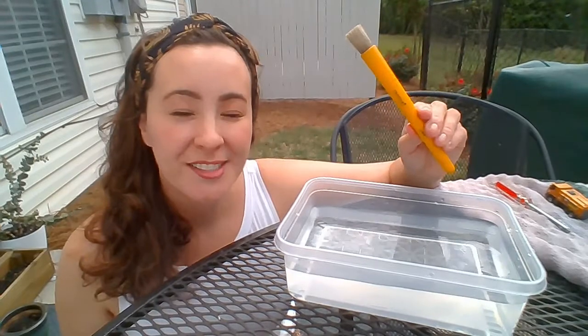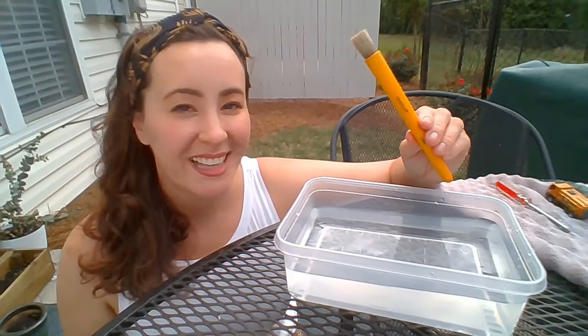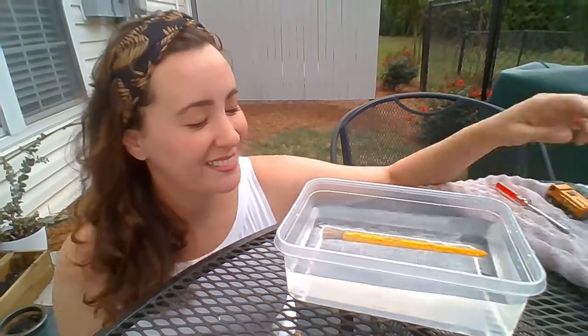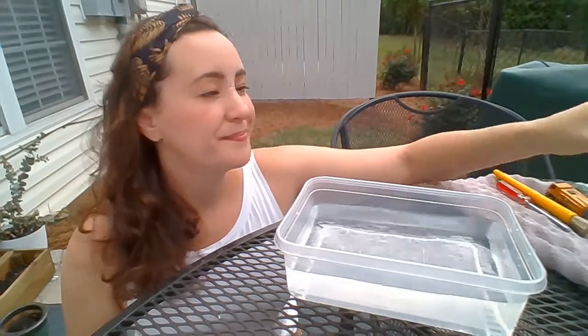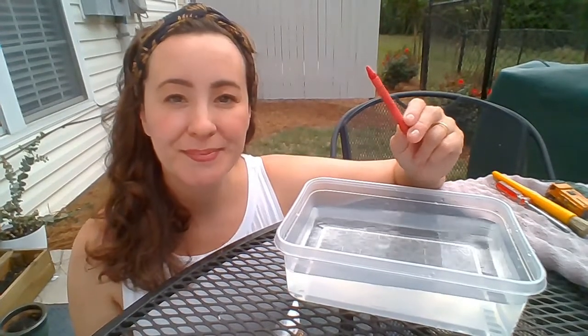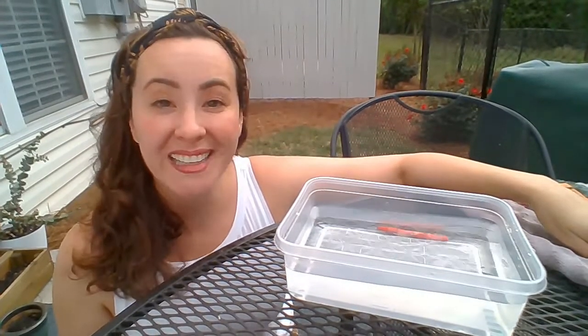And the paintbrush — do you think it'll sink or float? Let's find out. How about the rubber band? Do you think it'll sink or float? Let's find out. It sinks!